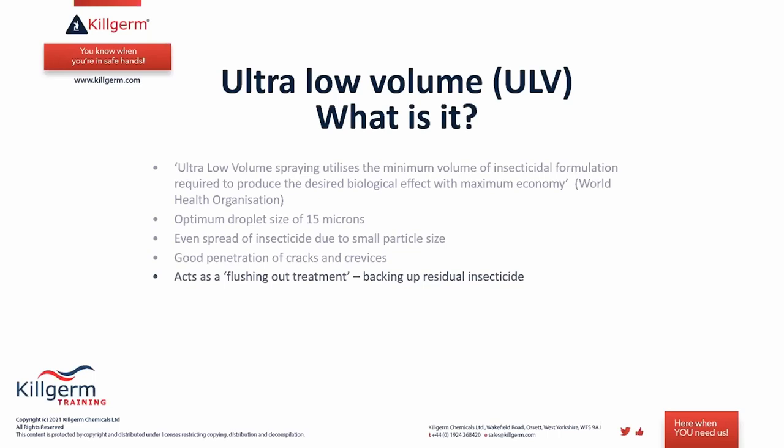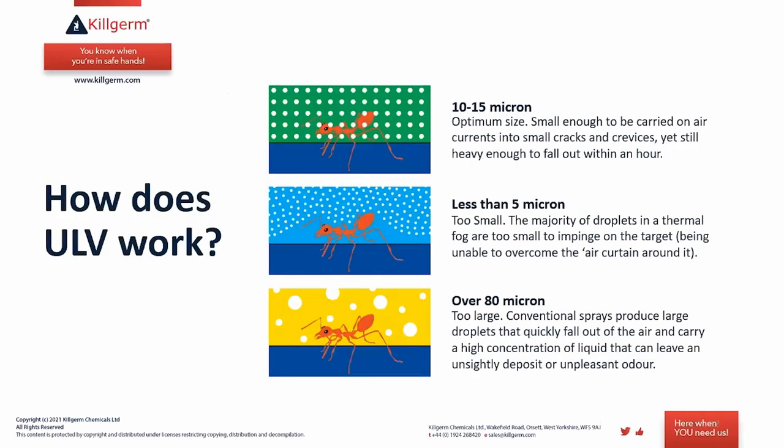This acts as a flushing-out treatment, backing up your residual insecticide. The 15-micron droplet size also impinges on the target insect efficiently, having maximum impact in getting the insect to take the insecticide on board. Because very small volumes are used, there are no visible residues and very little residue left, so this type of fogging can be used in most places. The whole volume is treated evenly as the product spreads very evenly through the space.